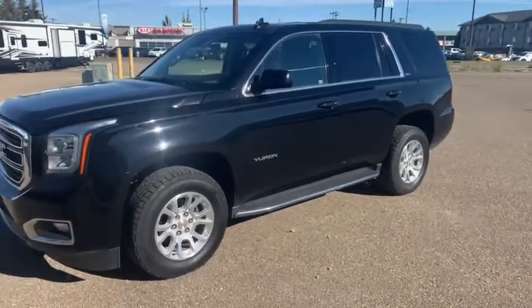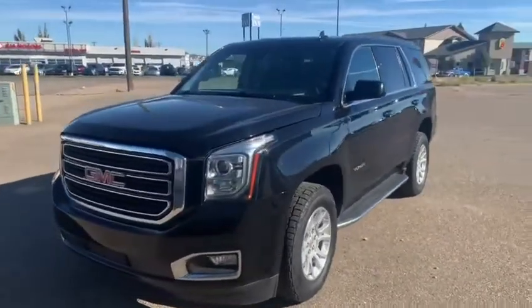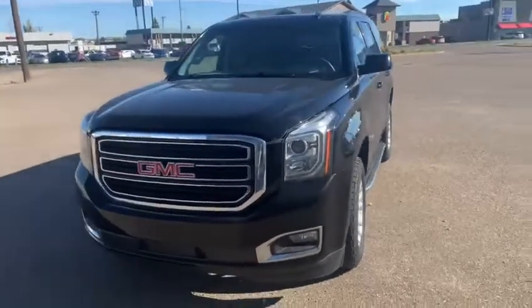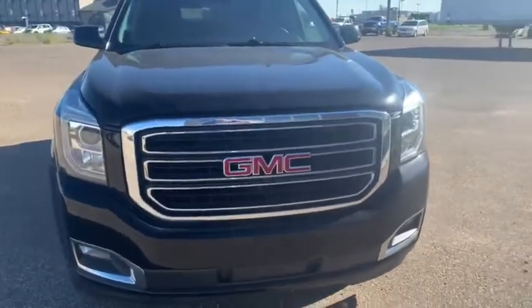Hey guys, this is Grady with Southland Kia. Today I'll be showing you a 2020 GMC Yukon SLT edition. Super nice black color, blacked-out grille, you got the extra big headlights, and you got the fog lights on here too.